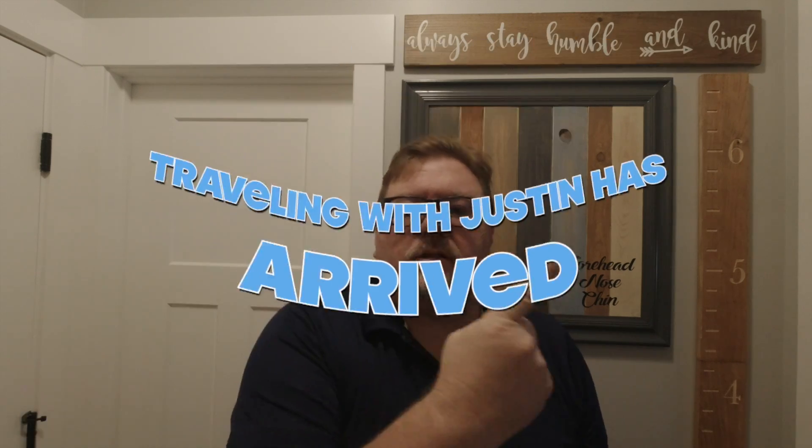Hi everyone, welcome back to Traveling with Justin. I am Justin and at the last minute I thought, I'm going to do a video about the food we ate on September 17th on the Enchanted Princess, because the food is really good on cruise ships. I really like it — I don't complain about it because I don't have to cook it, I don't have to clean up after it. I don't know why people complain about the food. But anyway, let's go ahead and jump over to the food.